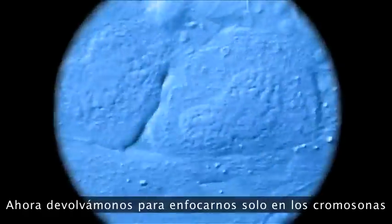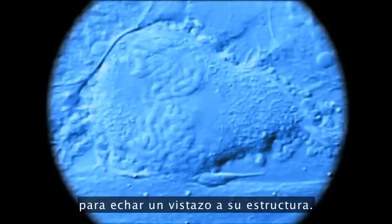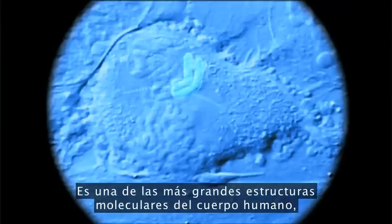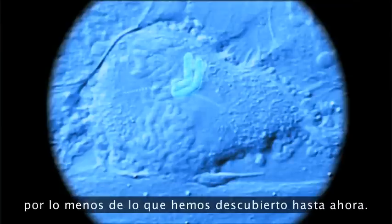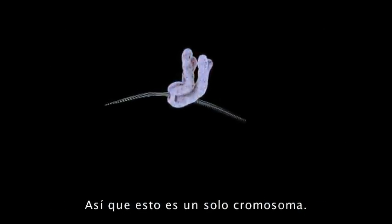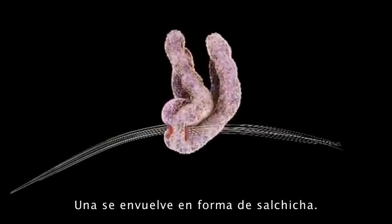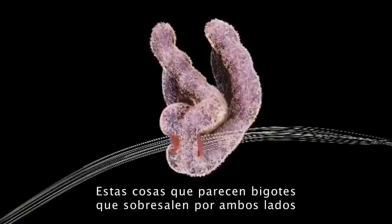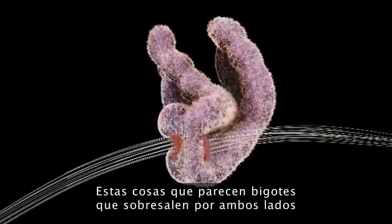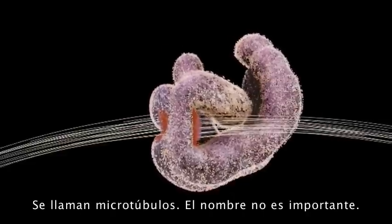Now we're going to rewind and focus on the chromosomes, looking at structure. Here we are at that equator moment. The chromosomes line up, and if we isolate just one chromosome and look at its structure — this is one of the biggest molecular structures inside us. You have two strands of DNA in each chromosome, each bundled up into one of the two sausages. The whisker-like things sticking out from either side are the dynamic scaffolding of the cell, called microtubules.